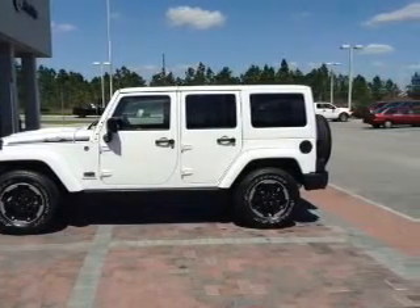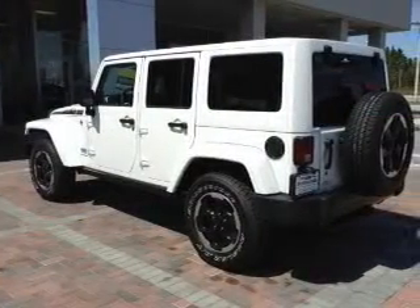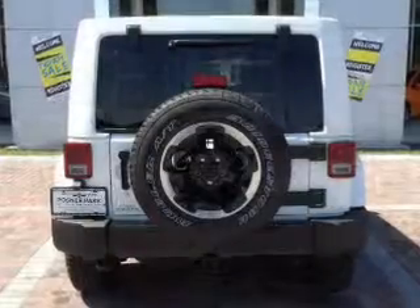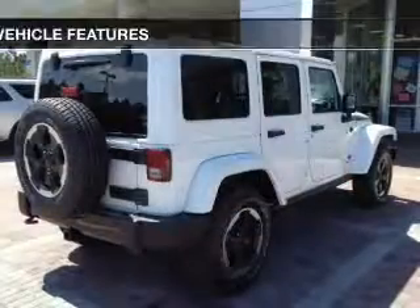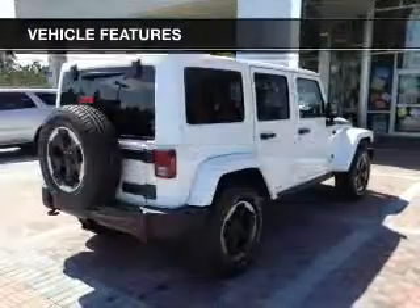Find your way easily with the included navigation system. Premium wheels give a more luxurious look. A premium sound system is just one of the benefits of owning this vehicle. The anti-lock braking system will keep you safe on the road. Heated seats are there for you on cold winter days. With these notable features, you won't want to miss out on the opportunity to own this amazing ride.